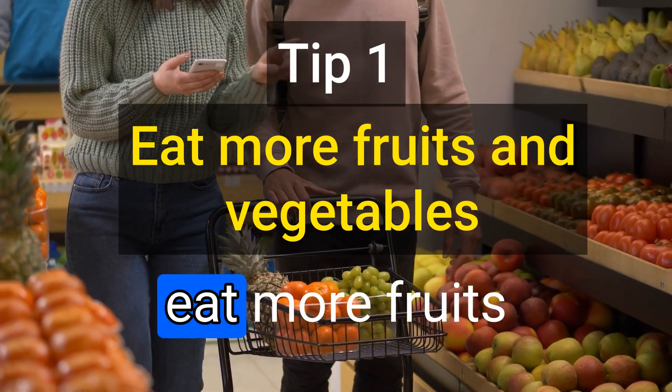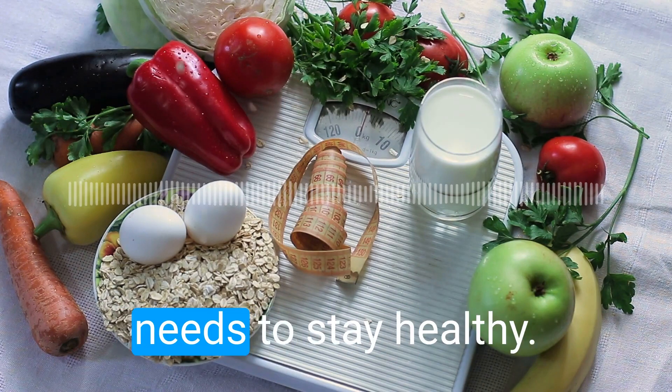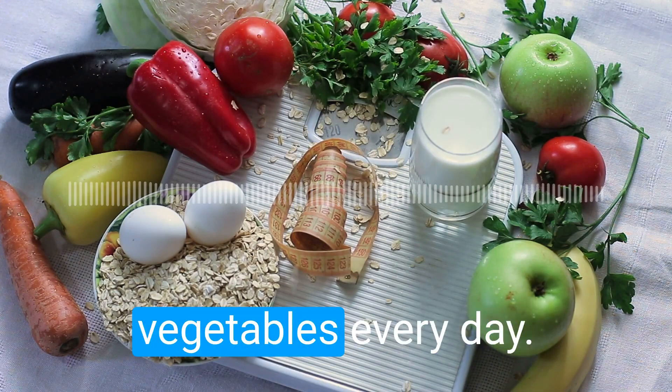The first tip is to eat more fruits and vegetables. They are packed with vitamins, minerals, and fiber that your body needs to stay healthy. Try to eat at least 5 servings of fruits and vegetables every day.